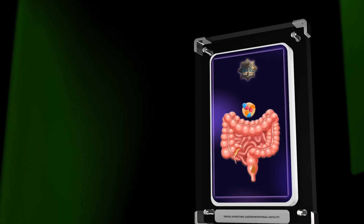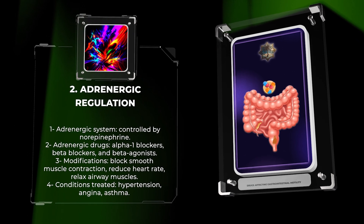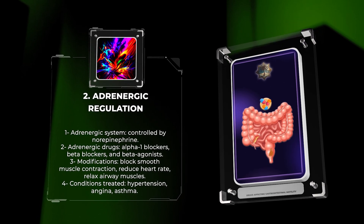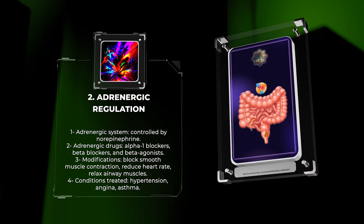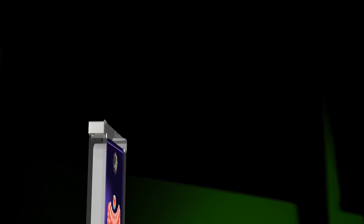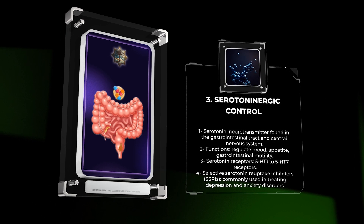The adrenergic system is controlled by norepinephrine and affects various body functions. Adrenergic drugs like alpha-1 blockers, beta-blockers, and beta-agonists modify this system by blocking smooth muscle contraction, reducing heart rate, and relaxing airway muscles to treat conditions like hypertension, angina, and asthma.